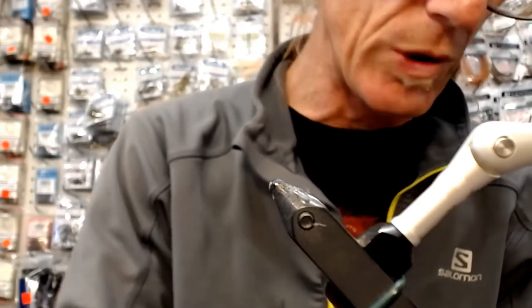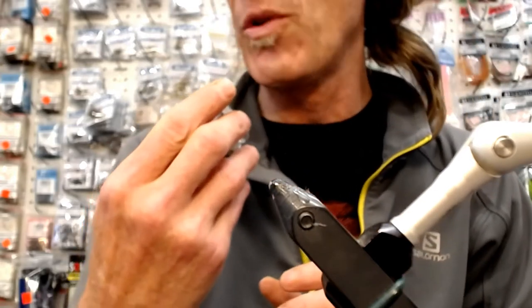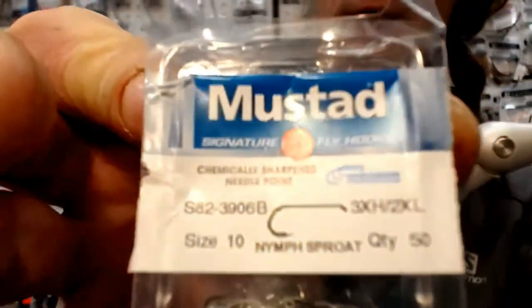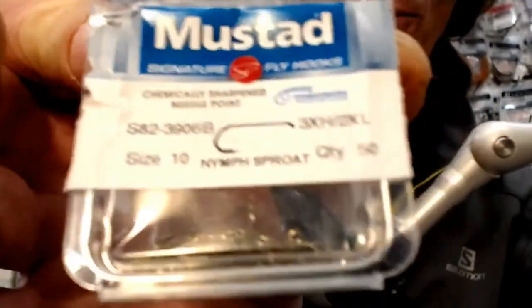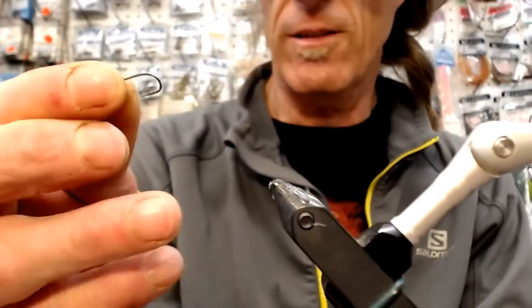I'm tying it on a Mustad — the S82390 6B. I'm really liking these hooks. They've got a nice size, great for nymphs.